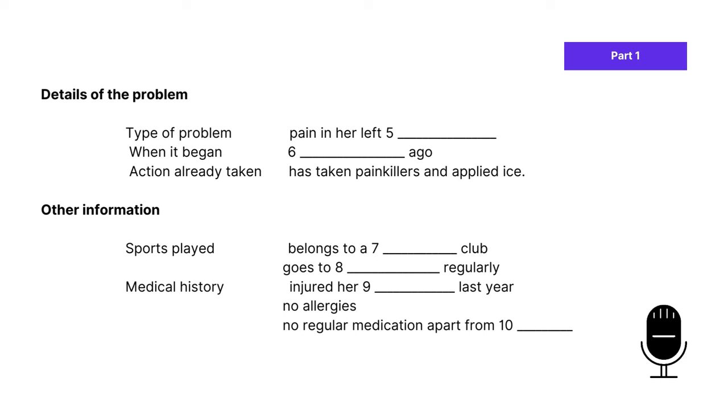Great job, everyone. We've reached the first half of part one. Keep that concentration up and let's press on. Have a read-through of the questions while you wait for the audio. Also note down the keywords. You have some time to look at questions five to ten.